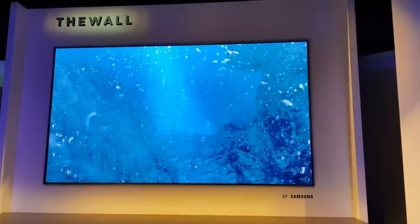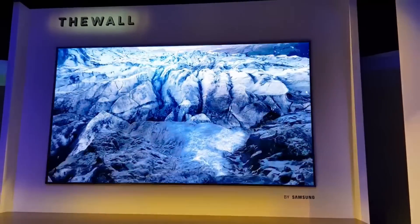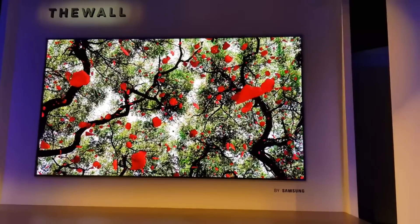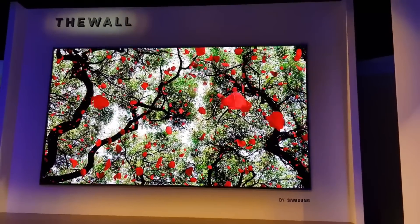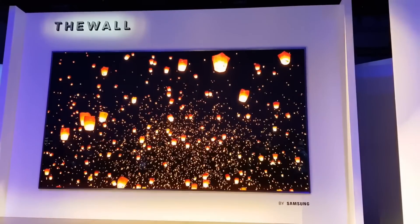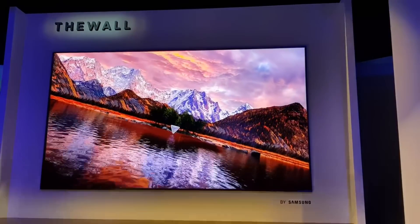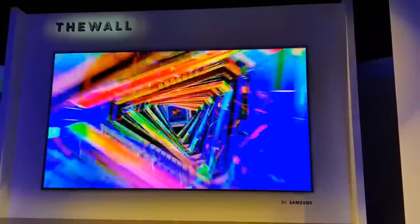Unfortunately, it will be a long time until a TV like this is affordable. David Katzmeyer of CNET estimates the price to be around $100,000. A Samsung representative confirmed the TV will hit the market in a range of different sizes later this year, so we'll find out what the price is then.